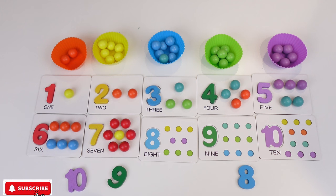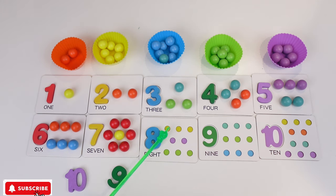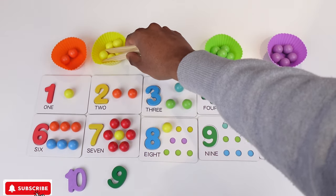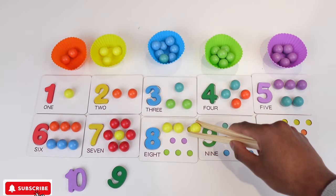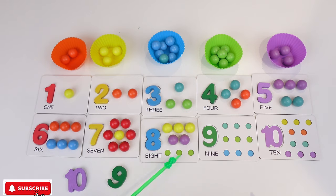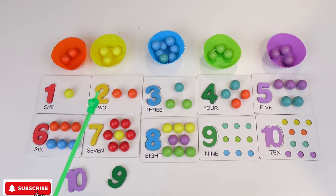And the next number we have is 8. And 8 is here. So we can grab 8 and put it inside. And now we need 3 yellow balls, 2 purple balls and 3 green. So PJ is gonna get the yellow — 1, 2, 3. And we need 2 purple — 1, 2. And we need 3 green — 1, 2, 3. Now we have 1, 2, 3, 4, 5, 6, 7, 8.